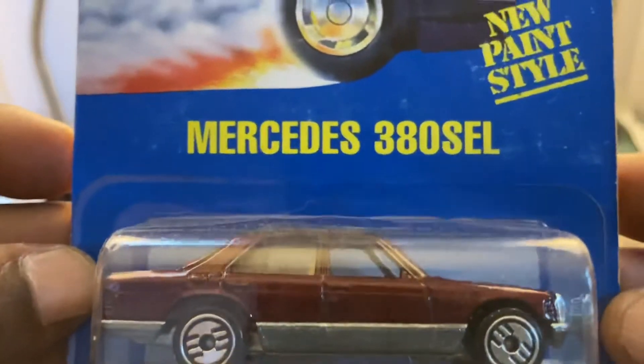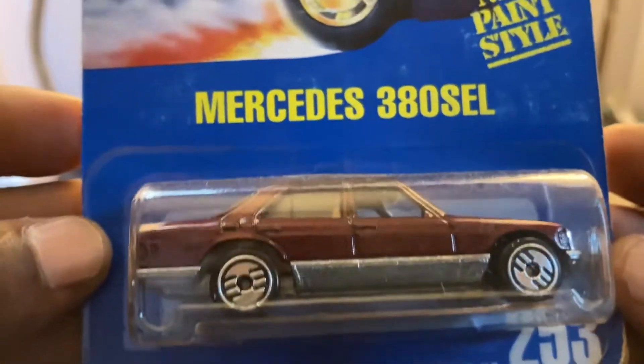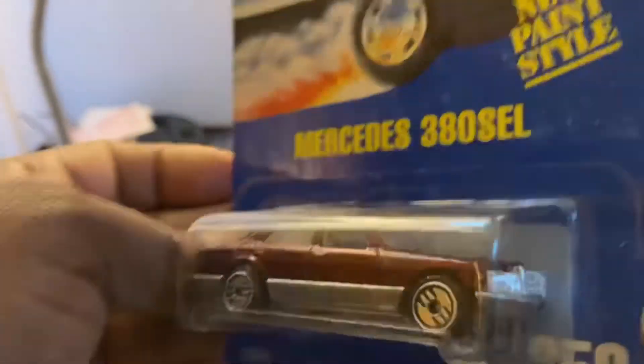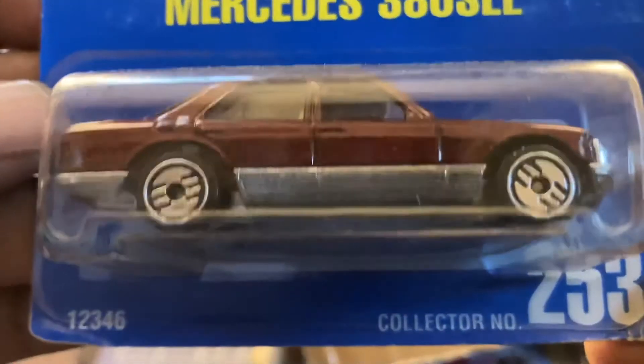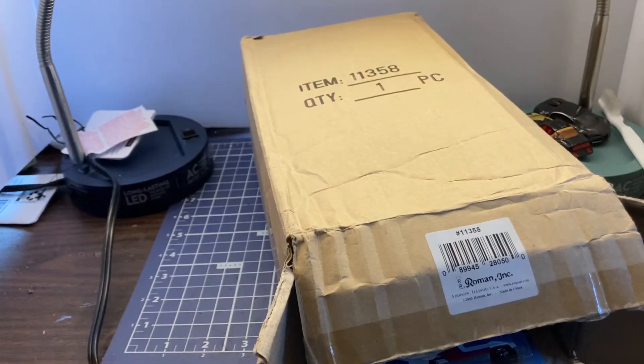Looks like we picked up another Mercedes 380 SEL. I wonder if there's a variation to these — definitely not. But do you ever have too many Mercedes 380 SLs with ultra hots? For real, you know? I don't think you ever have too many of them, and I am glad to have two.